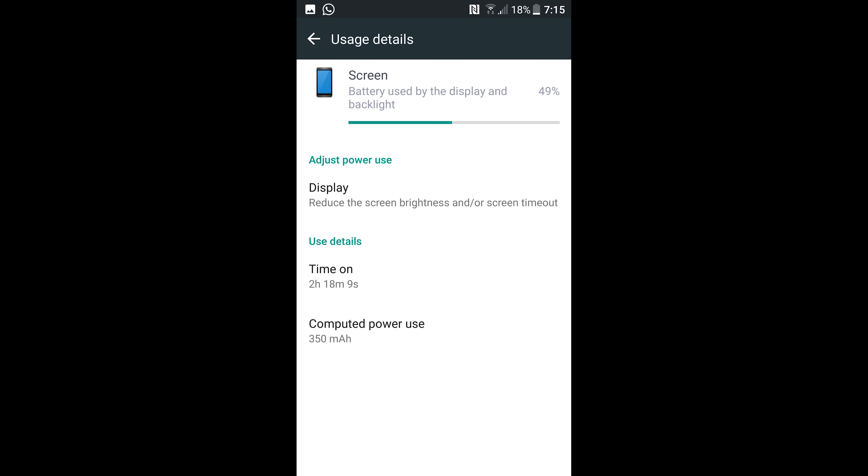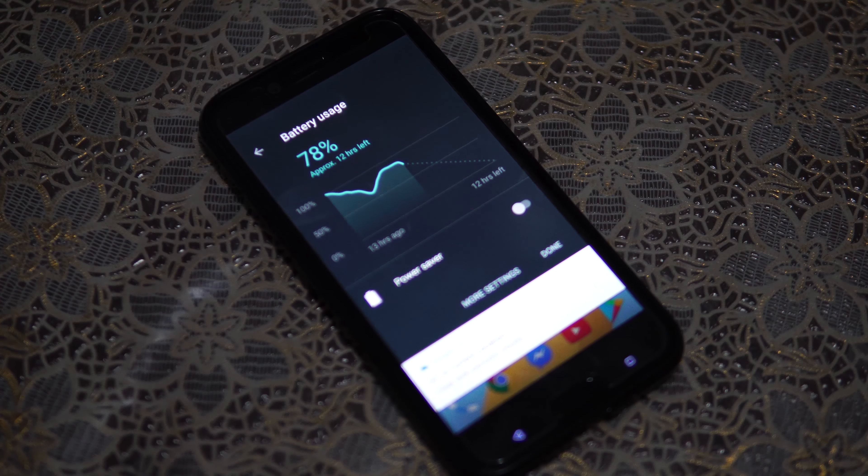Battery life is about average. I usually get about 2.5 to 3.5 hours of on-screen time depending on the usage and the screen brightness, which I really recommend always not putting at 100% so you could save a bit of battery.